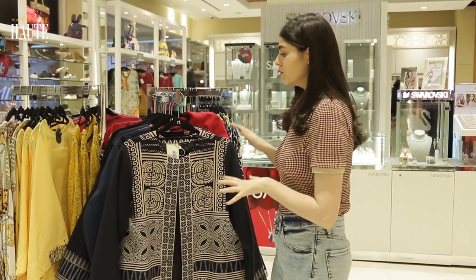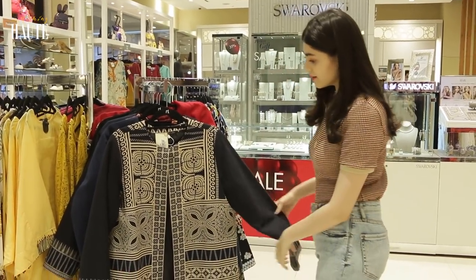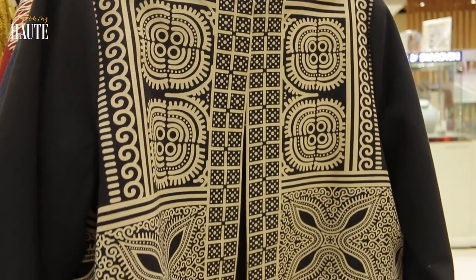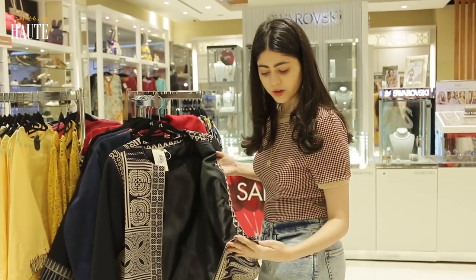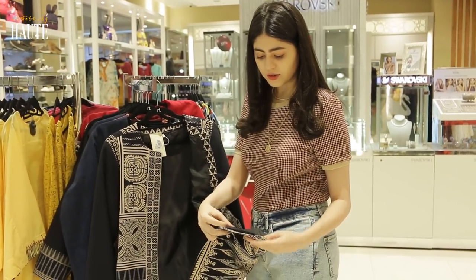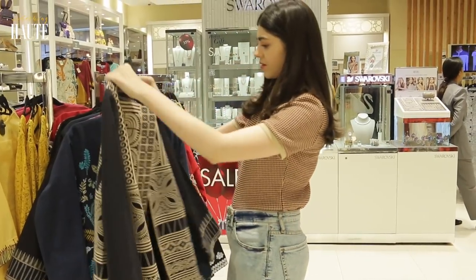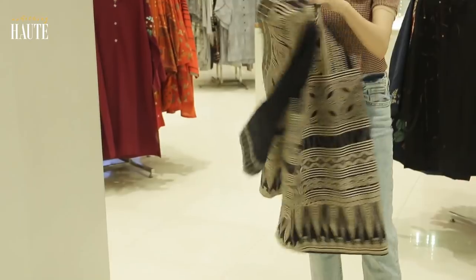I found these really cool jackets here in the pret section. Just look at this jacket — it's an open jacket, it has a beautiful print and it is so well stitched. I always look into the details, and as you can see they are very well stitched. I love the print, I love the cut — it's so perfect.